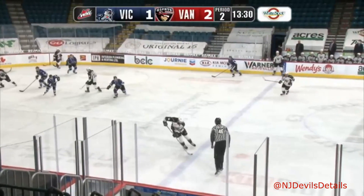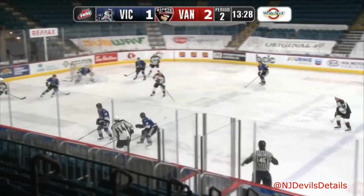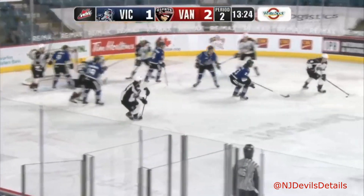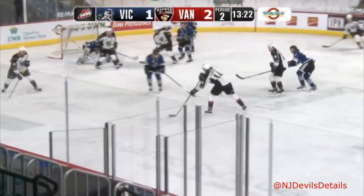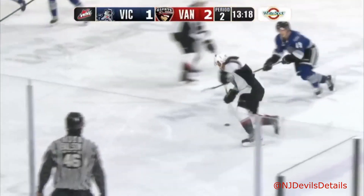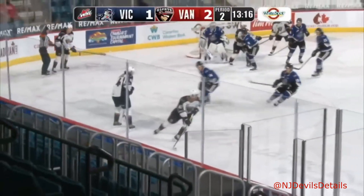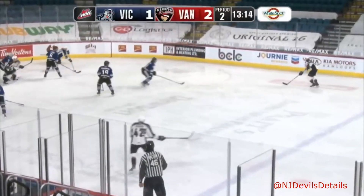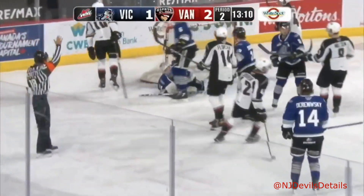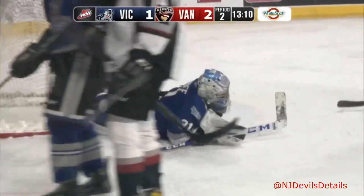Horning going to keep it in. Pass to Florchuk along the left wing, Florchuk to the bumper. Sordiff makes a move, cuts in to the right. Ostopchuk, Florchuk, Sordiff on the left wing side — cutting to the slot, Giants just playing keep-away. Sordiff spins to the point, Horning back to Sordiff in the slot — fires and Ivanov finally touches the puck and makes the save.